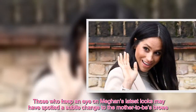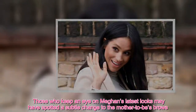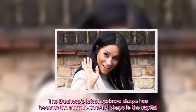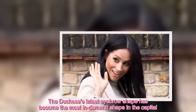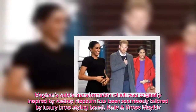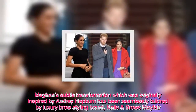Those who keep an eye on Meghan's latest looks may have spotted a subtle change to the mother-to-be's brows. The Duchess's latest eyebrow shape has become the most in-demand shape in the capital. Meghan's subtle transformation, which was originally inspired by Audrey Hepburn, has been seamlessly tailored by luxury brow styling brand Nails & Brows Mayfair.